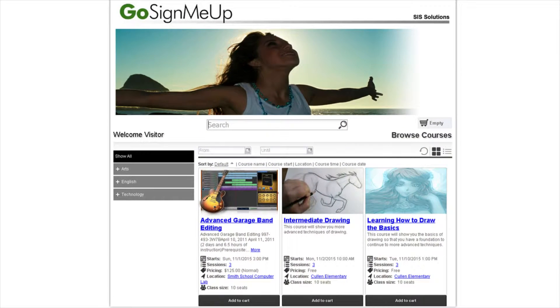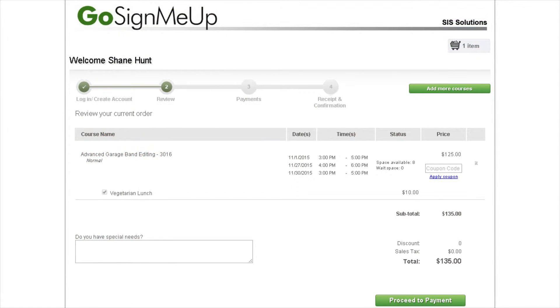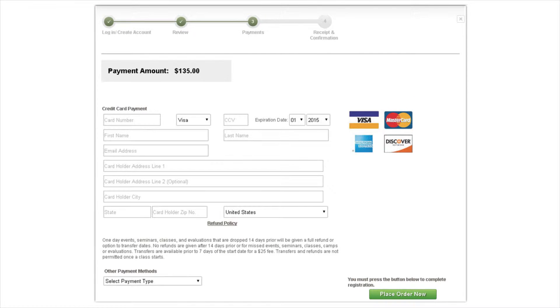On the front end, Go Sign Me Up simplifies enrollment to an external audience by making it easy for users to search for courses, sign up for them, pay, and get enrolled.